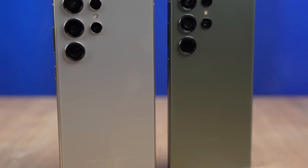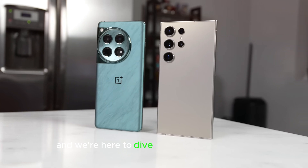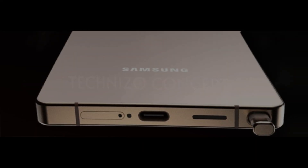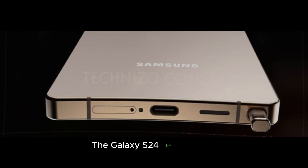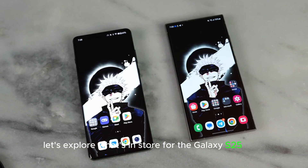Get ready for the future. Samsung's next flagship is already making waves and we're here to dive into the latest rumors and leaks. The Galaxy S24 just dropped, but its successor is already generating buzz. Let's explore what's in store for the Galaxy S25 Ultra.